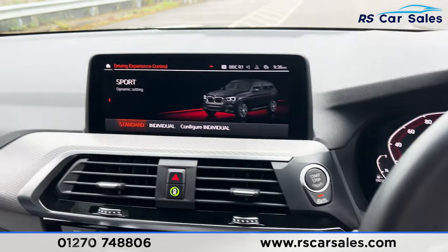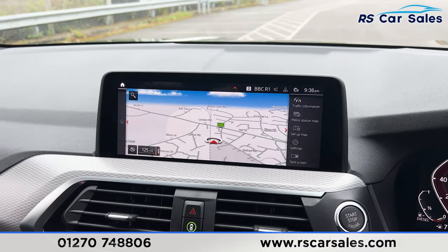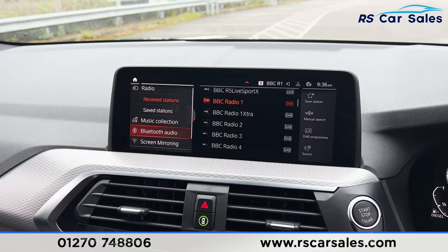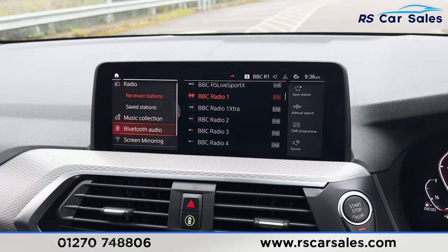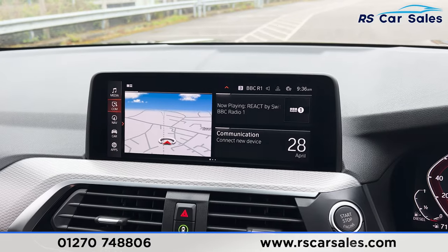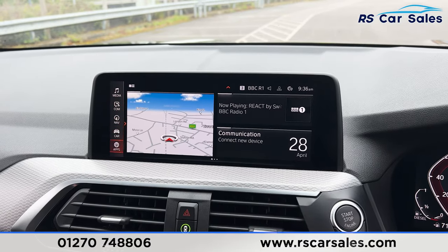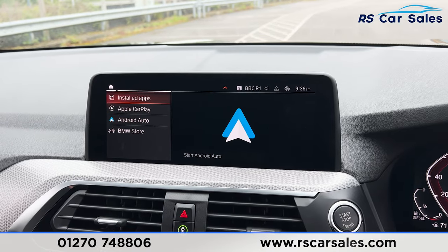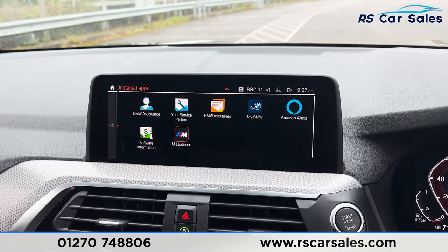We also have the main infotainment screen in the centre, which includes sat nav, a range of media such as the radio, Bluetooth audio, music collection, and phone connectivity. Going into the main menu reveals even further options — clicking onto apps is where you find Apple CarPlay and Android Auto, along with a range of installed apps.